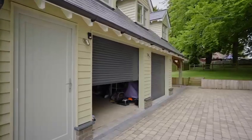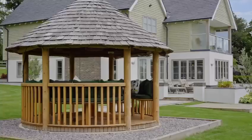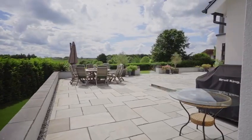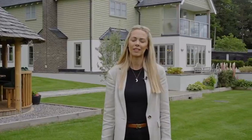In addition to the main house, the property also offers a detached garage with spacious annex accommodation above. For more information on this incredible home, please get in touch on the details to follow.